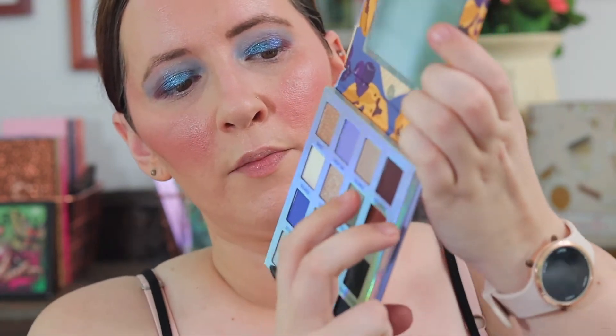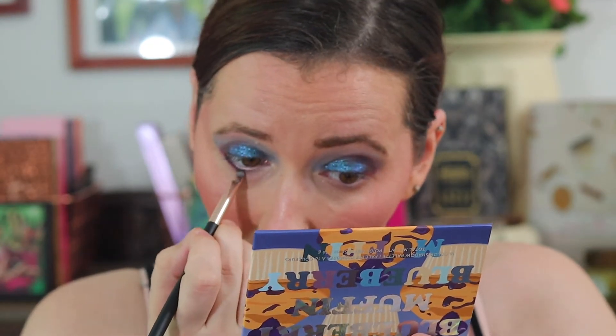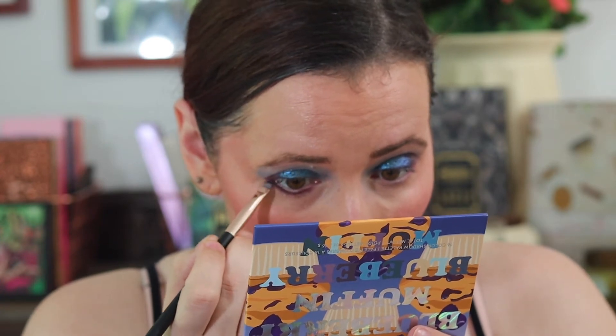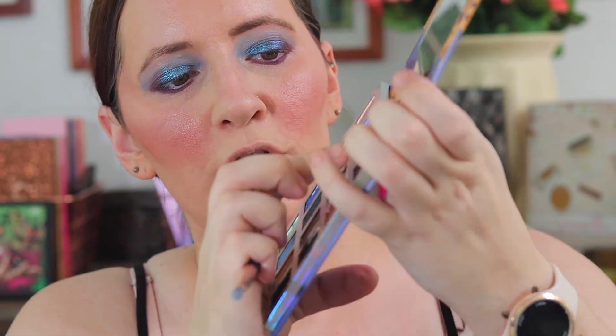I went over my eyebrows, now going down my nose, my Cupid's bow, and my chin. I'm going to take the Decadent shadow from my outer corner and lightly apply it underneath my lower lash line. It looks like chocolate brown in the pan but it's actually more of a purple. I'm going to put the shade Crumble — this kind of silvery shade — on my inner corner.